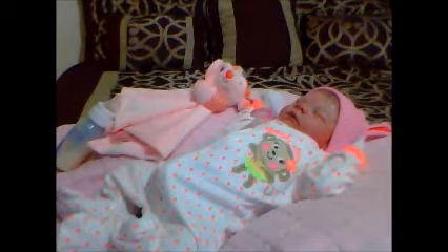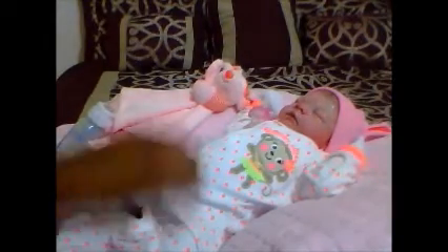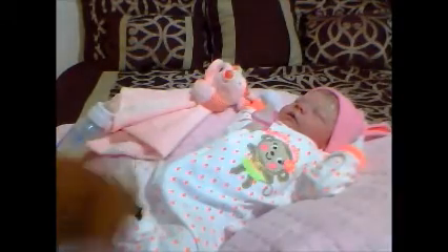Hi aunties, I'm here with little Leasia and I just wanted to share her pajama of the night. She's wearing this little neon pink and white polka dot pajama with the monkey — it says 'monkey cute' on it.